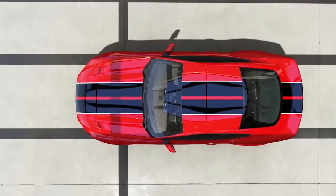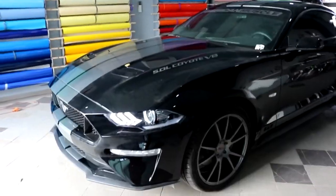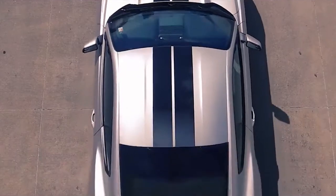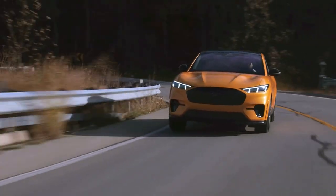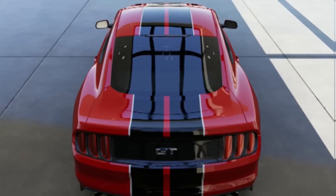The addition of these stripes can truly make a statement. Basic hood stripes in ebony and grayscale are available at no additional cost, along with the black and grayscale side stripes. If you're driving a GT model, you even have the option to add a red vinyl racing stripe for that extra pop of color.